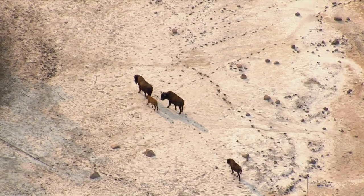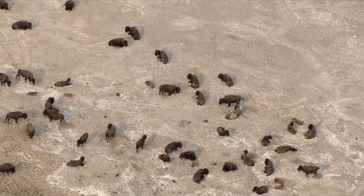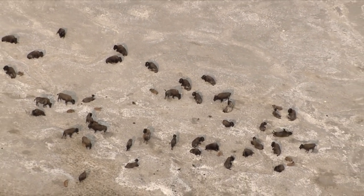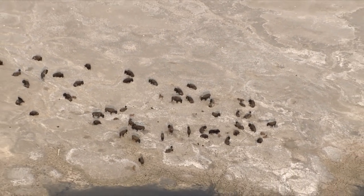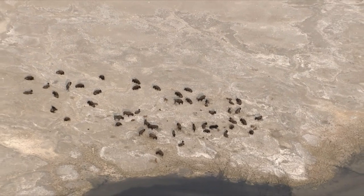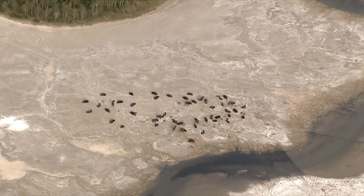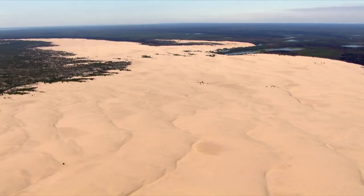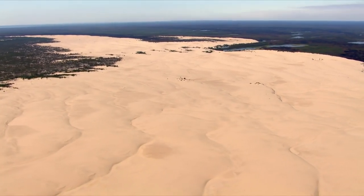Over three million years ago, this area was covered in an inland saltwater sea. The salt plains are formed when rainwater falls and percolates through the land, traveling deep down to the floor of the Canadian Shield granite, collecting salt from the ancient sea. The rain then flows to the salt plains where the water evaporates, leaving behind the salt and minerals.